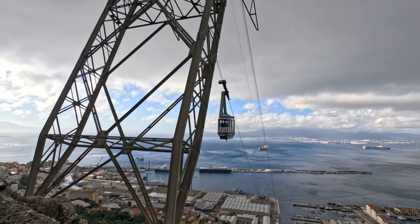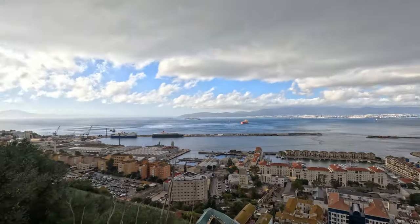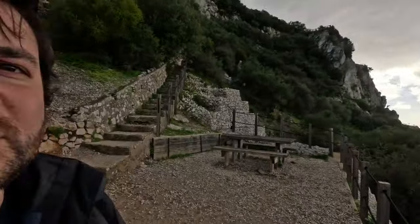Those taxi drivers will take you up to the top of the rock, but you can actually do it on your own by walking, or there's public transport and a funicular car that goes up. All the options besides public transport and walking seemed a little overpriced, so I decided to walk. Now I'm about halfway there and the view is pretty nice — you can see Spain over there, Morocco over there, and of course Gibraltar is a territory of the United Kingdom, so technically I'm in the UK at the moment.